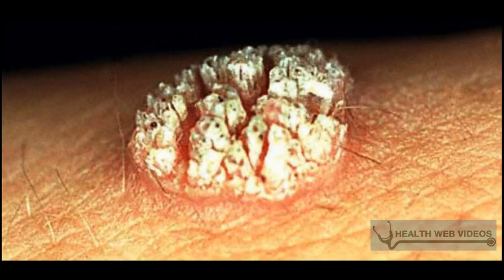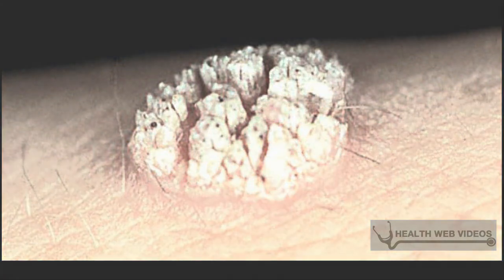The infected person may feel slight tingling and burning sensation on the location of the warts. Some patients may also have discharges oozing from the warts and bleeding after intercourse during the advanced stage of the disease.